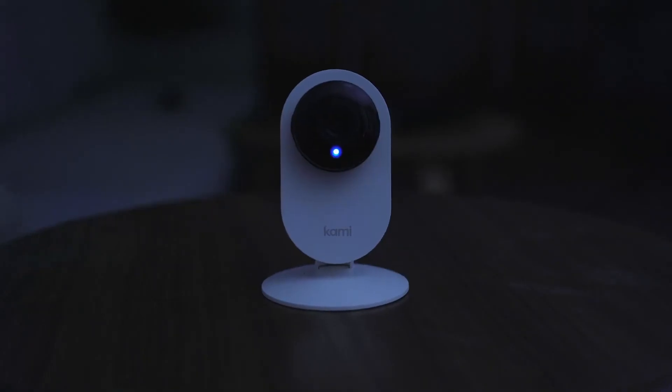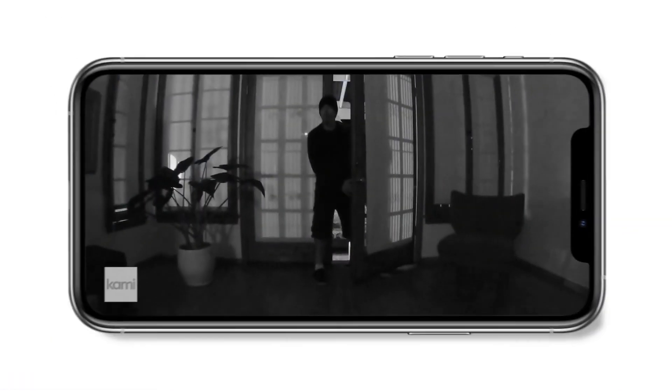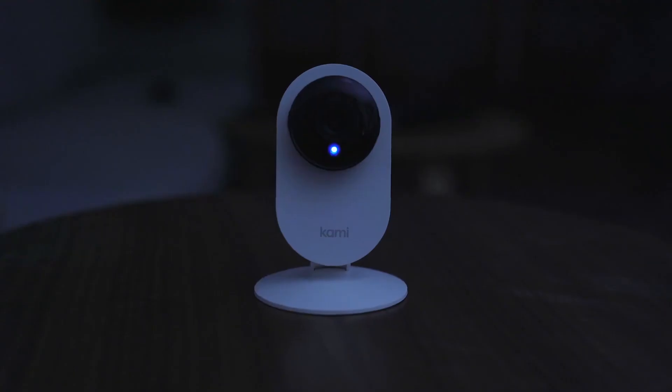Plus, with built-in night vision, Kami Mini never sleeps. You're on camera. I'm calling the police. So you and your family can sleep better. Kami Mini.